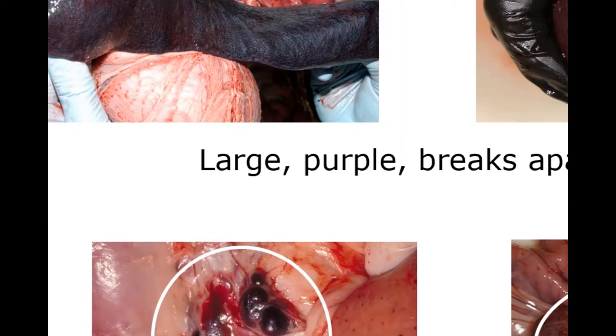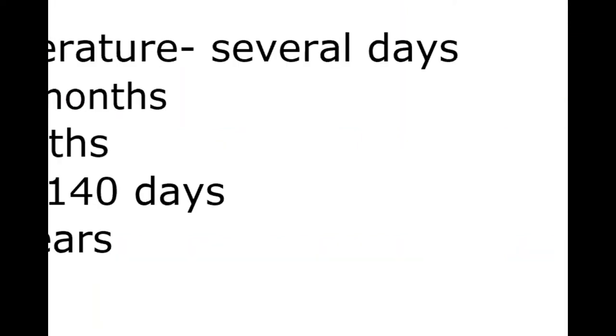ASF virus is highly resistant in the environment, especially at lower temperatures. It can survive in fecal matter at room temperature for several days, in contaminated pens for months, in blood up to 18 months, in pork products like hams for 140 days, and in frozen carcasses for years. In eastern Europe, researchers have found live virus in the bone marrow of wild pigs that died and froze, confirming the virus can persist in frozen carcasses for extended periods.